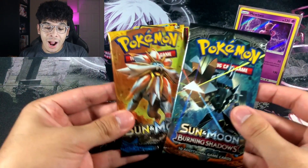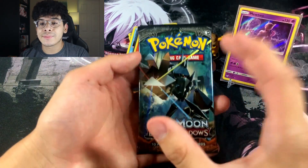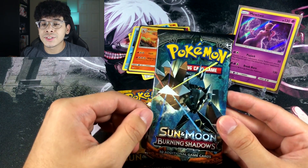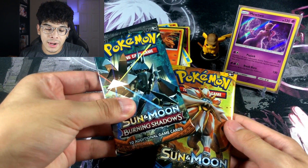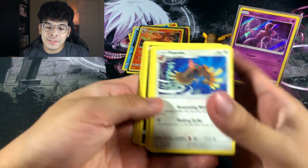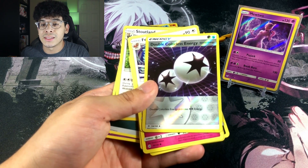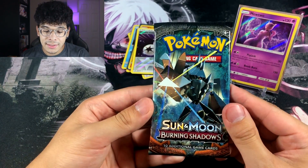Here is a fun fact about this Burning Shadows pack: there is a very expensive Secret Rare Charizard in this set that is worth over $200. That is why everybody wants to open Burning Shadows — every time somebody gets an opportunity to open it, that is the card they want the most. We're going to go ahead and open the Sun and Moon base set first. If you get a green coat in Sun and Moon base, you get absolutely nothing, but we did get a very nice Double Colorless Energy.